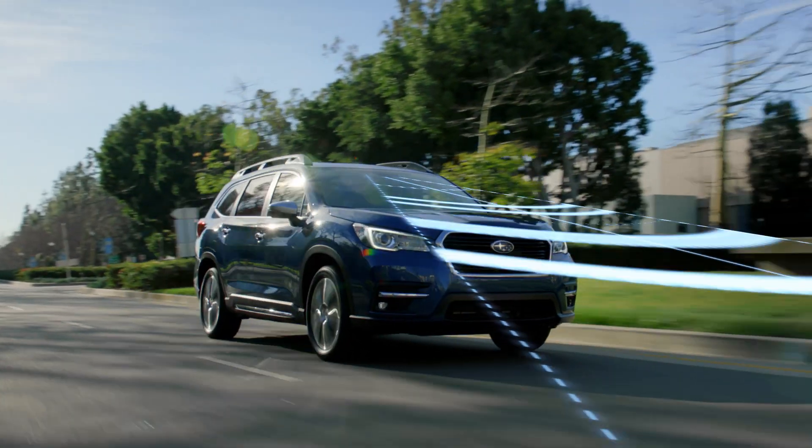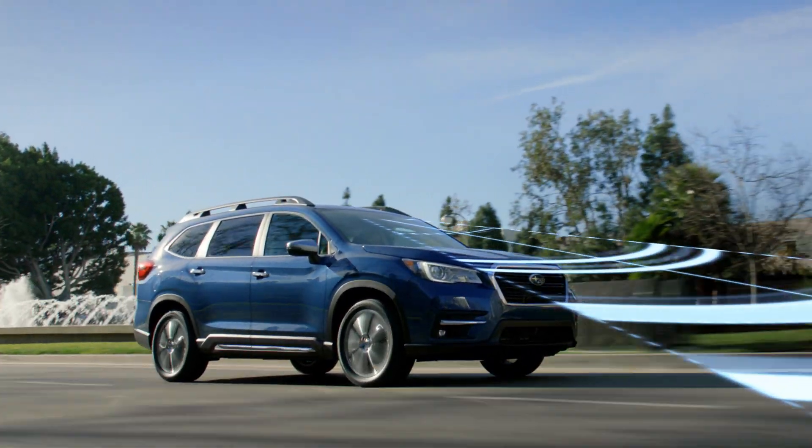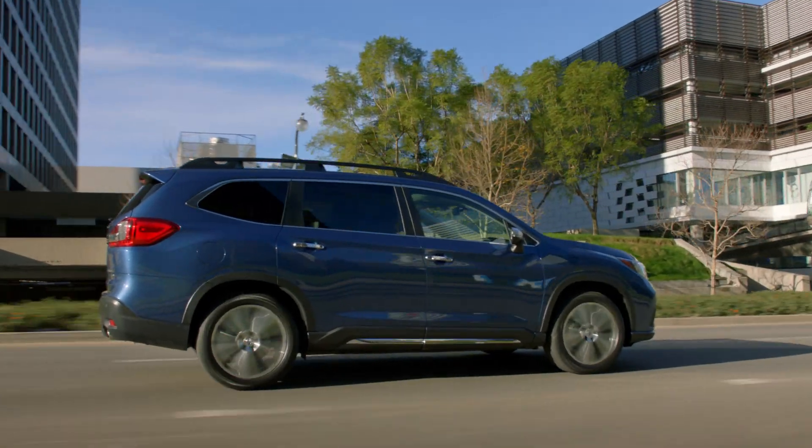As a new teen driver, our daughter has these tools to help support her and her driving, and to help make sure that she's safe when she's out there on the road. Advancing safety is about anticipating danger before it arrives. That's why Subaru developed EyeSight driver assist technology, one of the first safety systems of its kind.